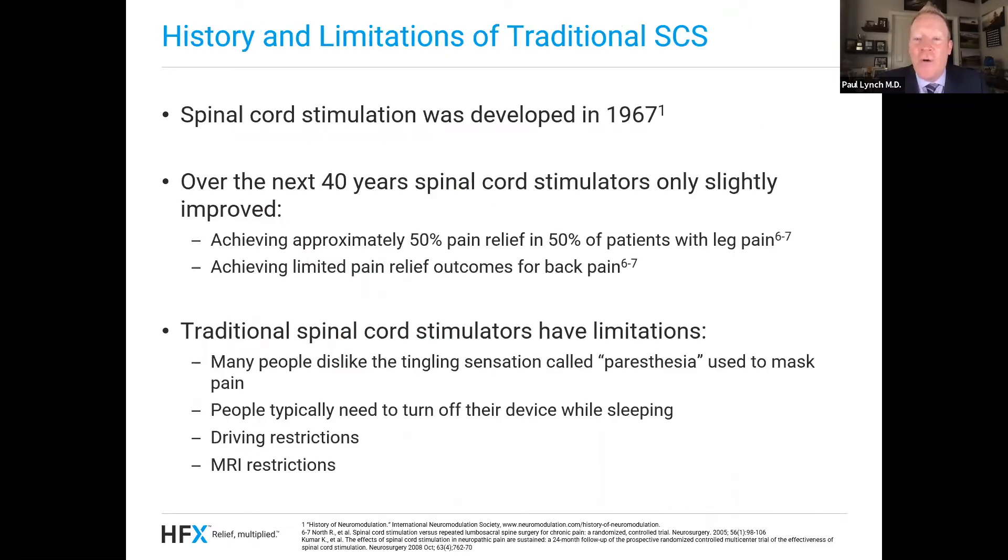For those who don't know, spinal cord stimulation was first developed way back in 1967. And honestly, for the next 40 years, spinal cord stimulators only improved a little bit. We used to tell patients that when we did a trial, about 50% of them would get 50% relief. We were pretty excited about that level of relief — we figured if 50% of your pain would go away, we should try this. A lot of patients went forward with stimulation, but they just didn't get enough relief that really made enough difference for them. Traditional spinal cord stimulators have other limitations.